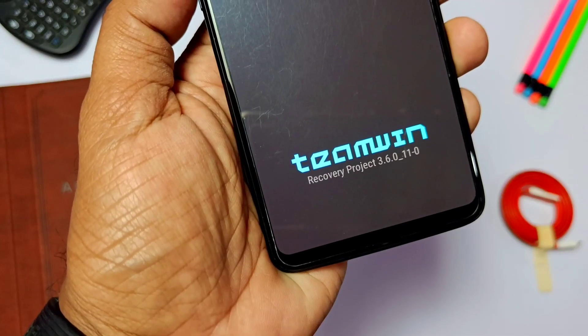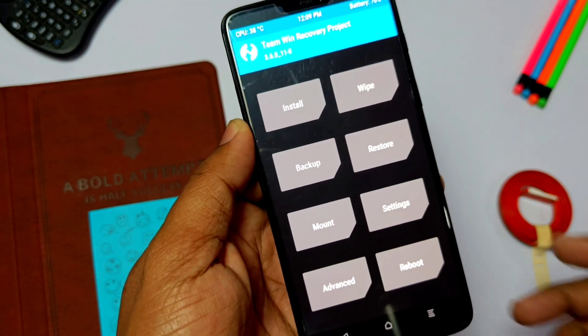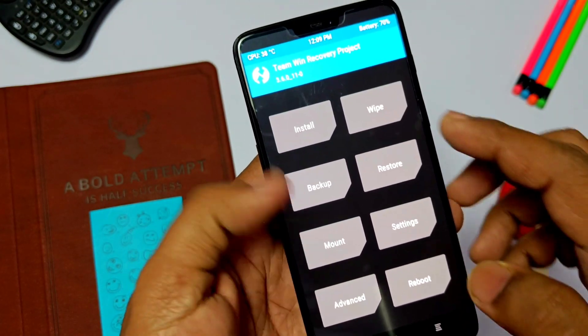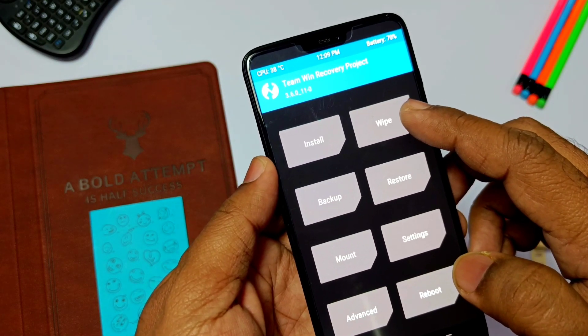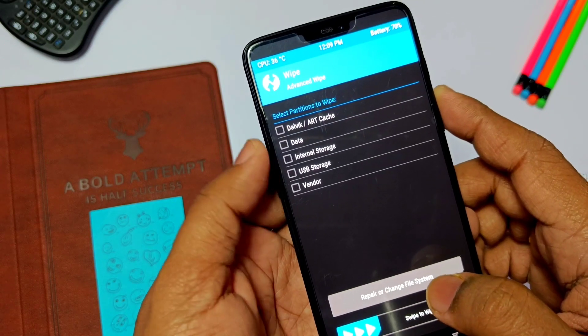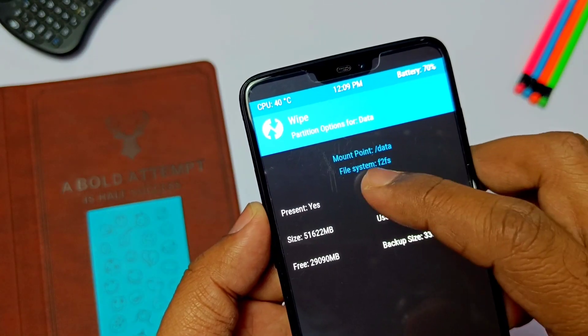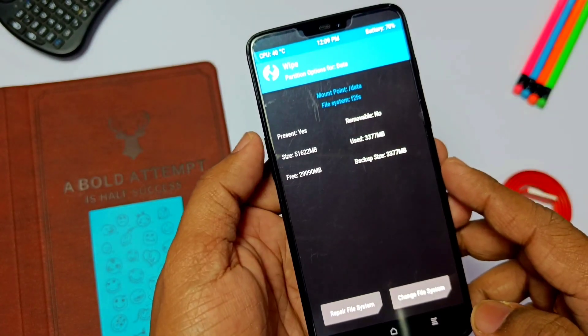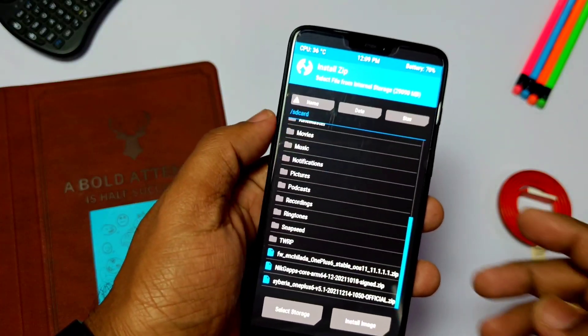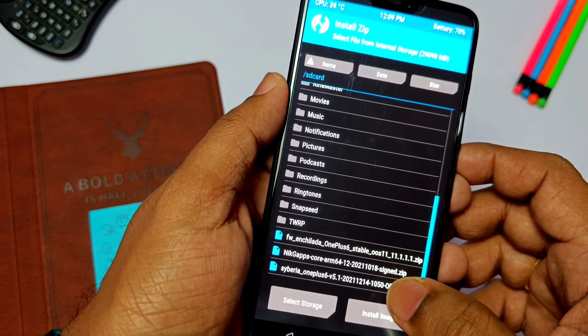As in my last installation video, I already switched to TWRP 3.6 from the OrangeFrog recovery. During the installation of Siberia 5.0, I switched to the F2FS file system. To do that, go to Wipe > Advanced Wipe, then select Data and click 'Change or Repair File System.' Now select F2FS and slide the bottom bar — this will erase your data.